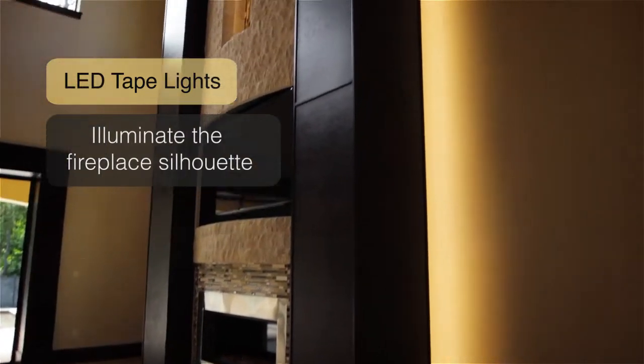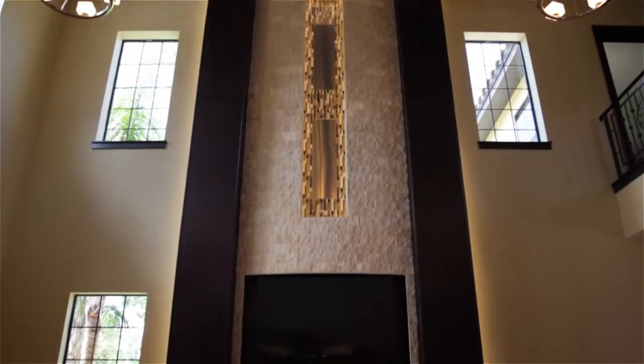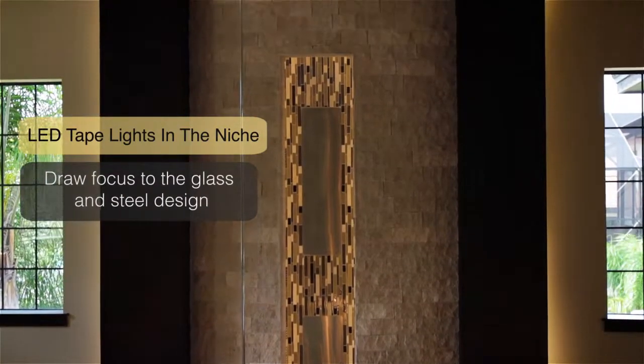Lighting is one of the main ingredients in a modern Mediterranean house. In this fireplace we use LED lights to highlight the main features, like the niches and the back panels. It also creates a nice mixture between the Spanish Mediterranean exterior and the modern finishes.